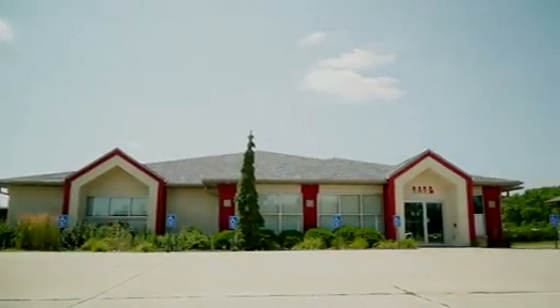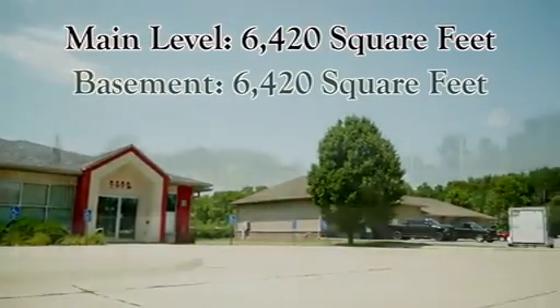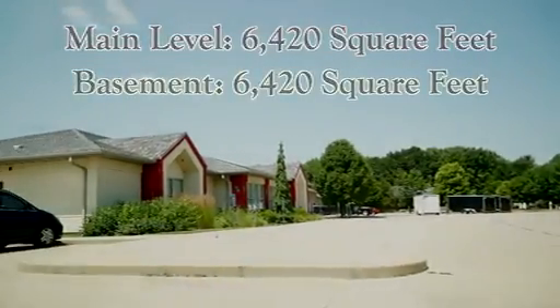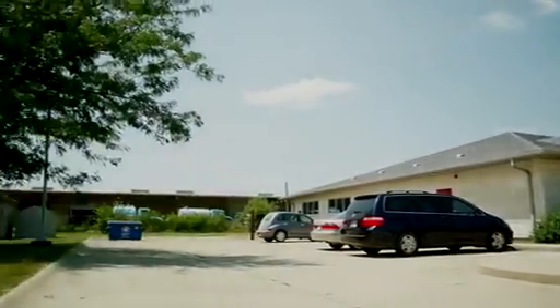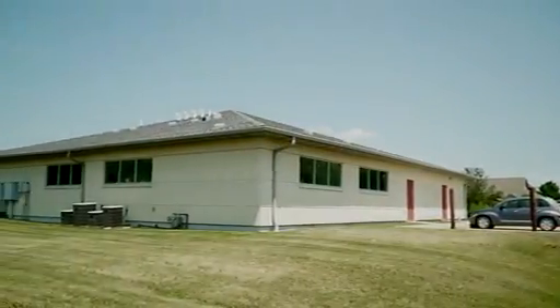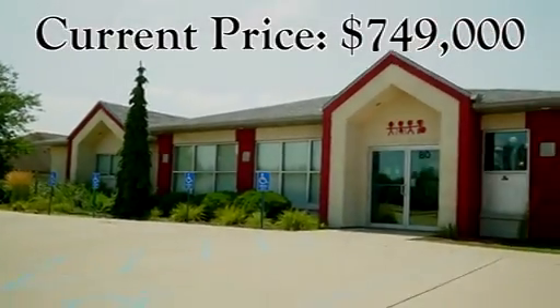The main level has a square footage of 6,420. The unfinished basement has a matching square footage of 6,420. With an entrance and exit on two corners, the possibility of finishing out the space is very realistic. It is an office building with GB zoning and the price is currently set at $749,000.